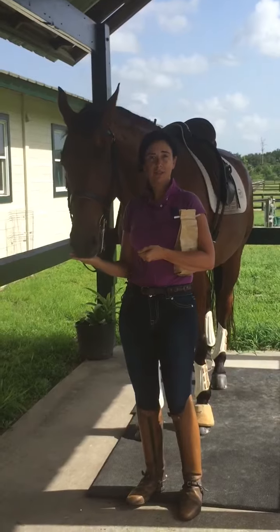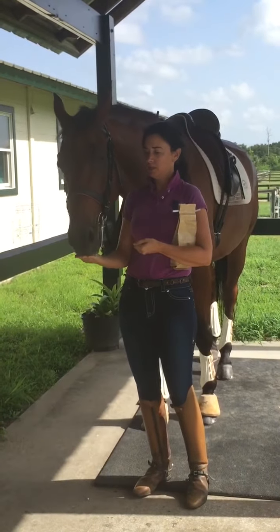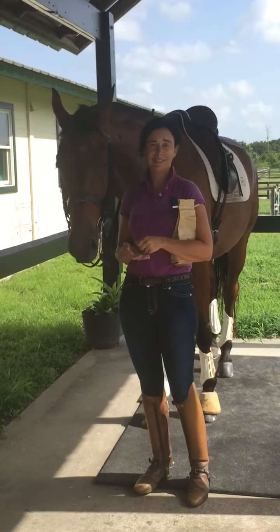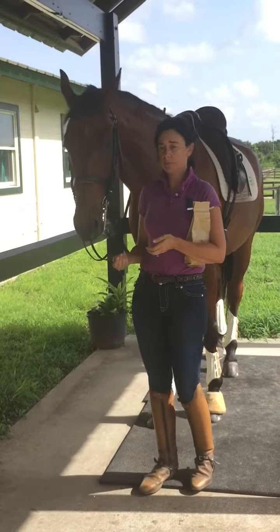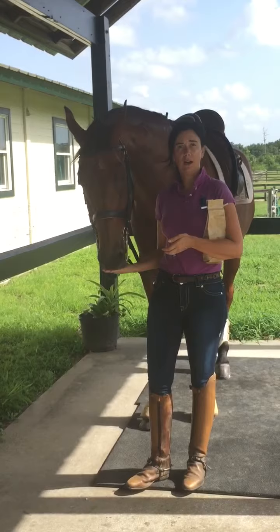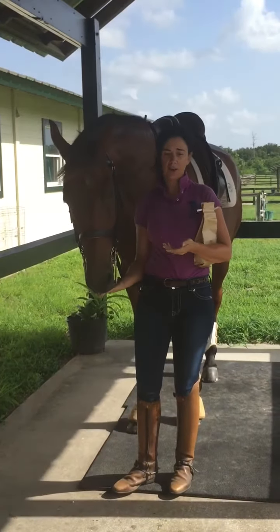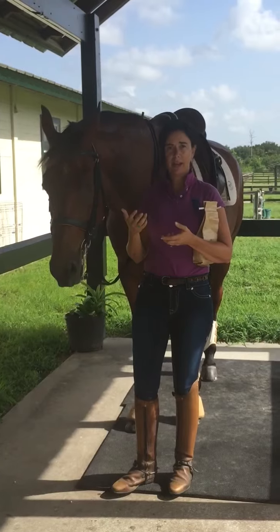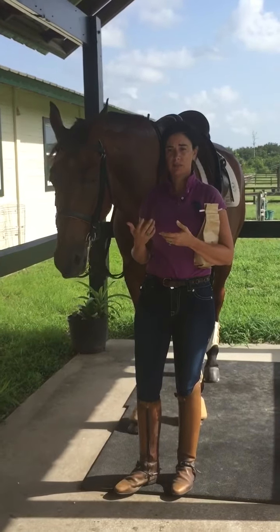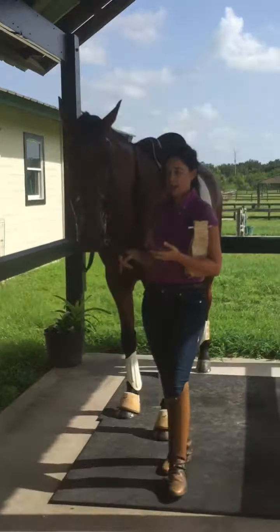The other horse that I used them on was a horse that, when I purchased him, was grinding his teeth all the time. Now it's basically completely gone. The Gum Bits have helped it tremendously by starting him to learn to chew and to create that sensation of relaxation, which has also taken the grinding away.